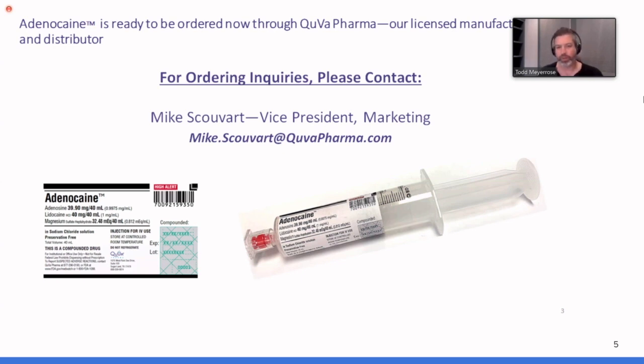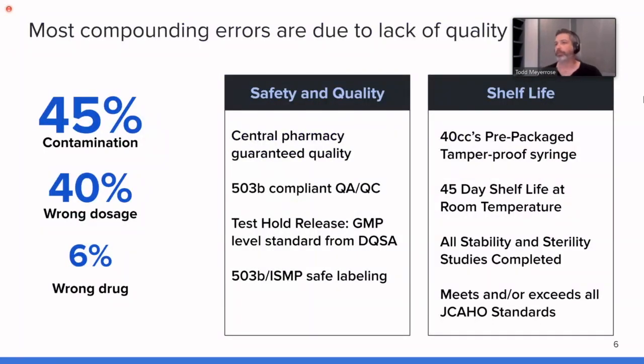This is the major reason to work with a 503B compound outsourced facility: compounding errors are largely due to a lack of quality systems. For many years, pharmacies were in the habit of producing cardioplegia in-house, with issues around contamination, wrong dosage, or in the worst case, mixing the wrong drug. Centralized pharmacy services solve these problems with rigorous compliance and oversight. The product comes in a 40cc pre-packaged syringe. We're currently pushing the BUD from 45 days out to 90, and targeting 180 days.